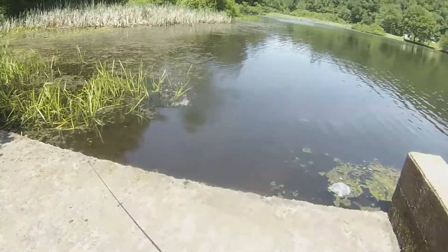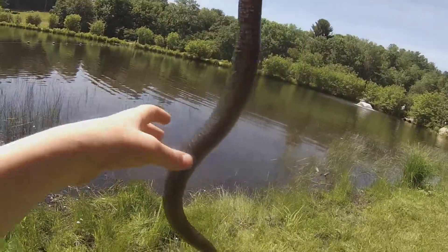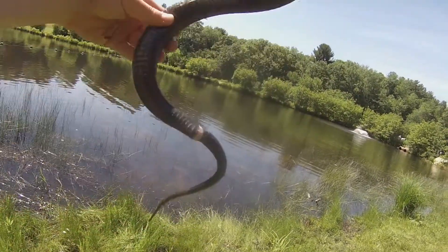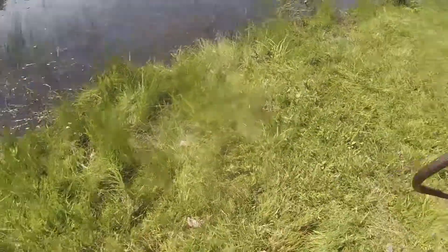He's bleeding. Nice guys, look at this - big ol' water snake. He's got beautiful colors on him. Look at that. It's a nice one. Woo!